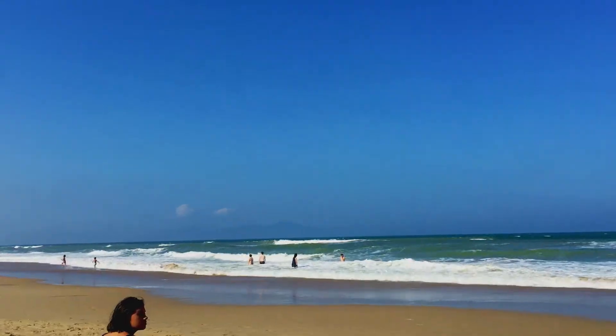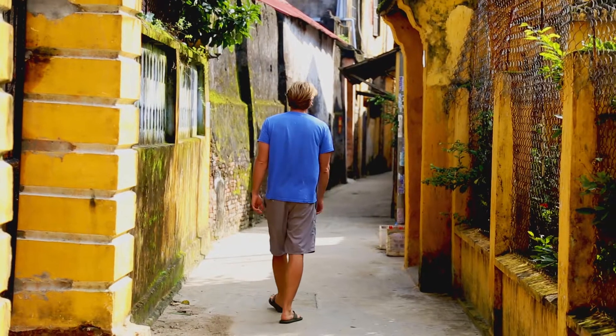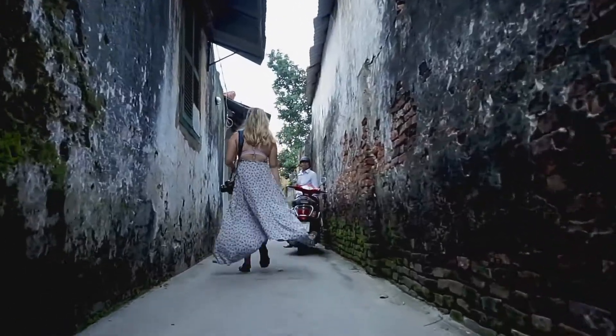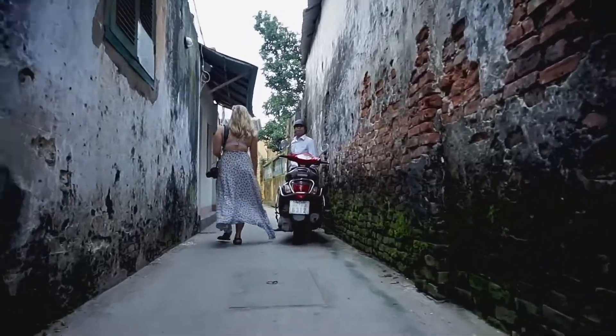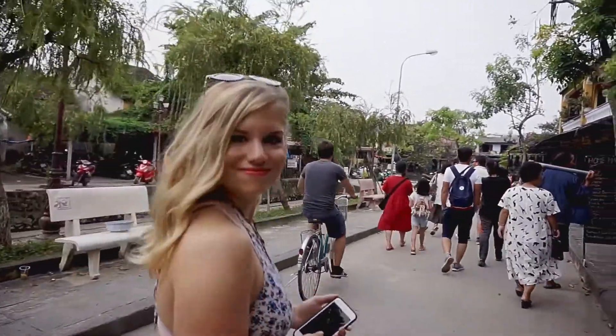Hoi An is a place that feels magical, with lanterns at night that make the river look like the night sky, and beautiful beaches during the day. The city itself feels like it doesn't belong in Vietnam, as its maze of side alleys and paths will have you feeling lost and transport you to new discoveries around every corner.